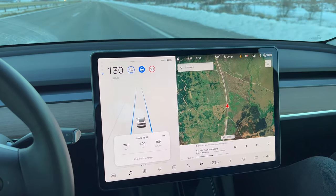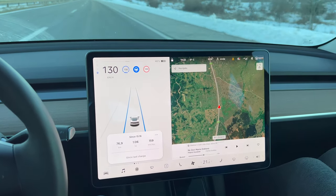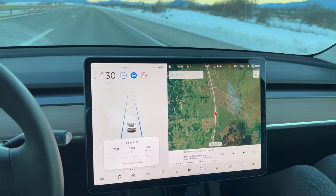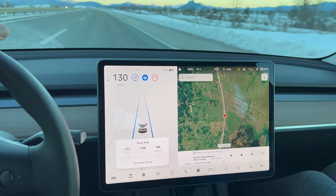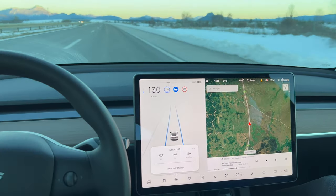We've been driving on the highway for maybe 16 kilometers. Consumption is pretty good at 16 kWh, considering it's cold outside and there are four people in the car — so pretty solid.